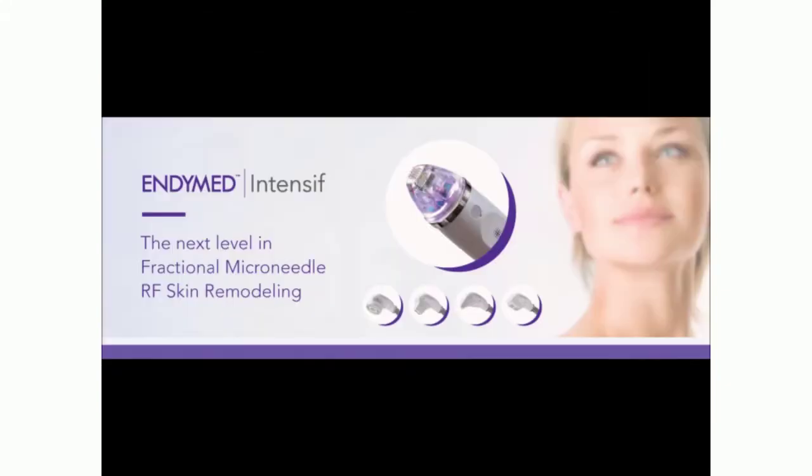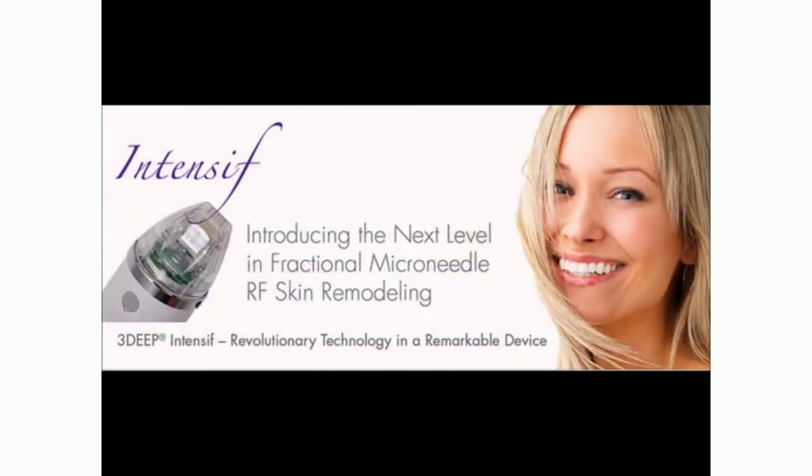Today we're going to work on your upper lip lines — separate fine ones — and we want to get rid of them. We're going to use a new technique called Indybed, which is a microneedling radio frequency technology. It's brand new, and the amazing thing about it is it takes away the wrinkles without downtime.